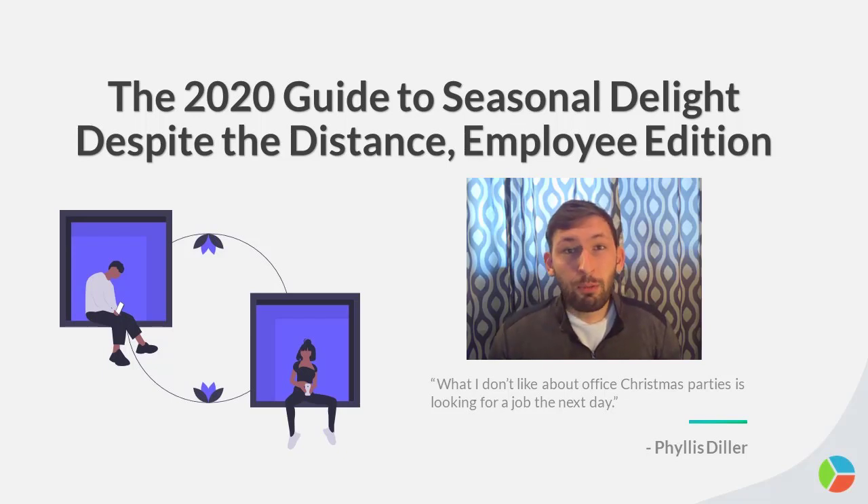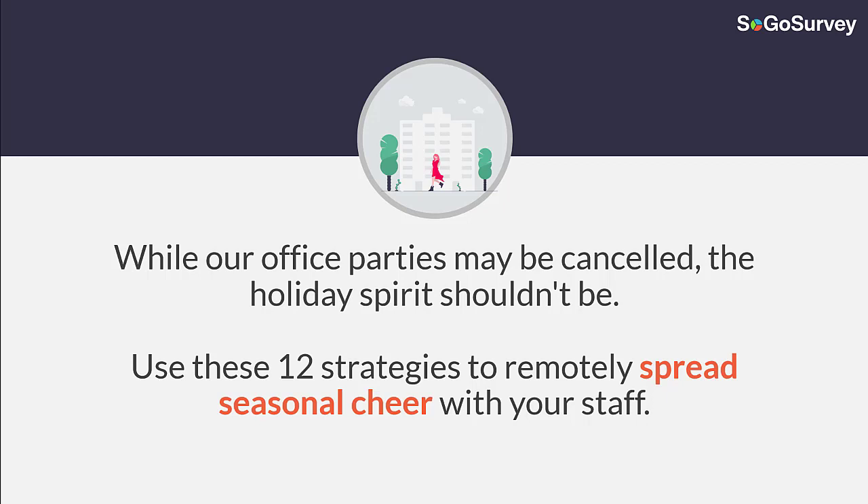Hello everybody, it is Adam from SoGoSurvey, and today we are here to talk about the 2020 Guide to Seasonal Delight Despite the Distance: Employee Edition. So without further ado, let's dive right into it. While office parties may be cancelled in 2020, the holiday spirit shouldn't be. Use these 12 strategies to remotely spread seasonal cheer with your staff.